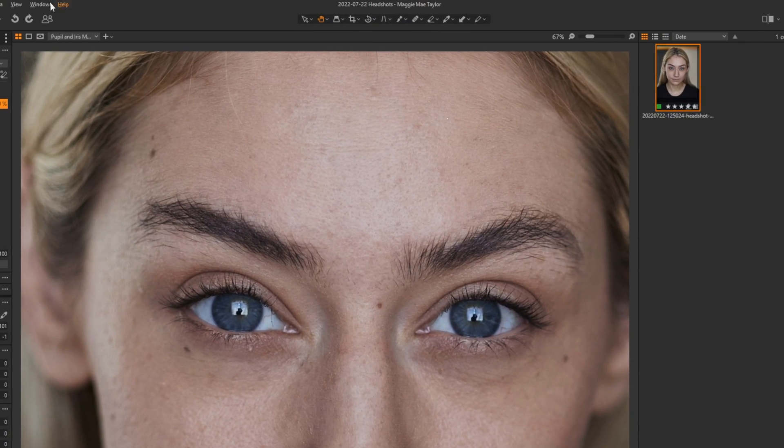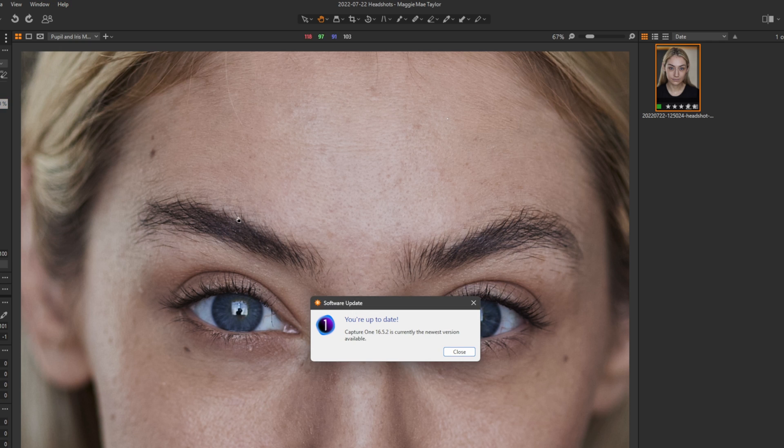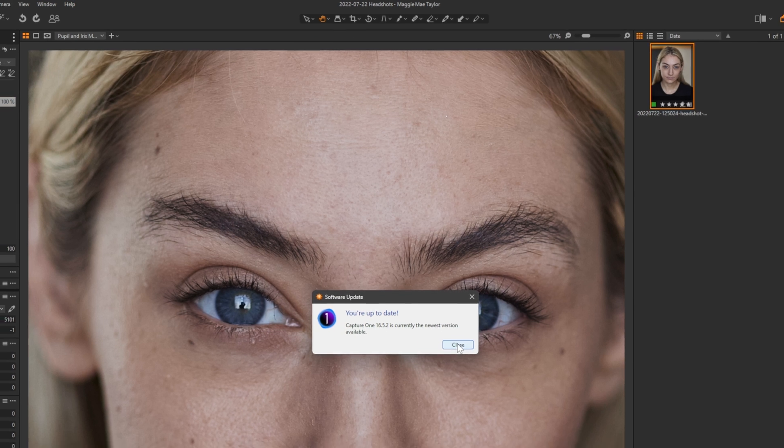Update your version of Capture One — you can do that in the app by going to Help and Check for Updates. If you're not up to date, it will prompt you to install the latest version.